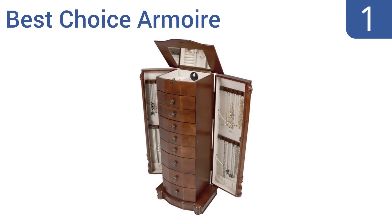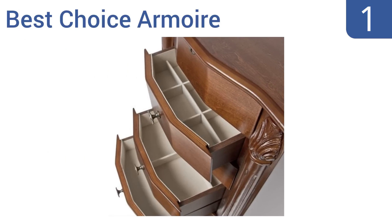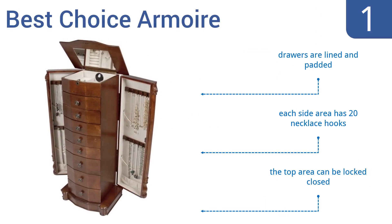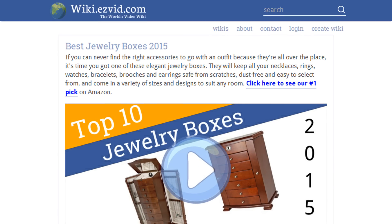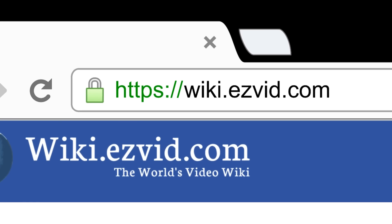And coming in at number 1 on our list, the Best Choice Armoir has enough storage space for the largest jewelry collections. It stands at 41 inches tall, has 8 drawers, 2 side opening doors, and a top storage box with a mirror on the hinged lid. The entire exterior is covered by a hand-applied walnut finish. The drawers are lined and padded, and each side area has 20 necklace hooks. The top area can be locked closed. To see all this, go to wiki.easyvid.com and search for jewelry boxes, or click beneath this video.